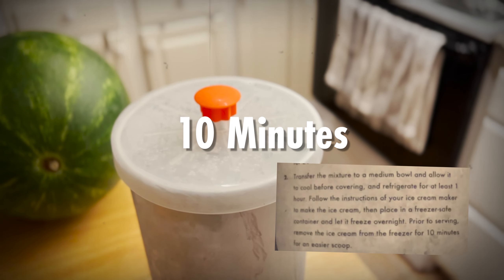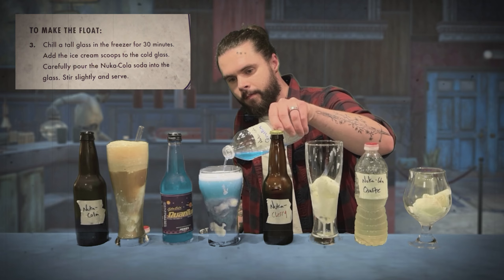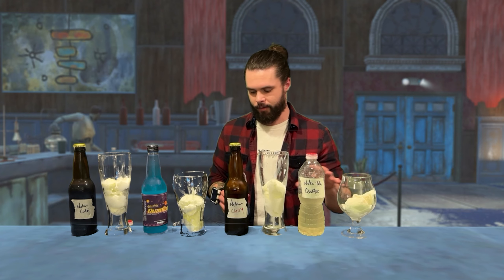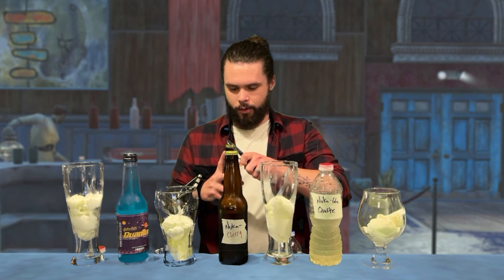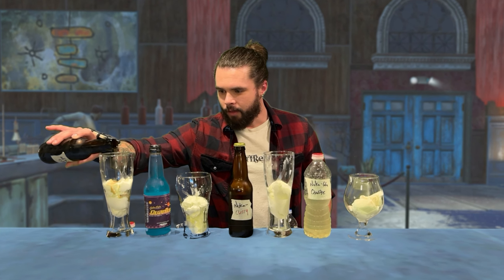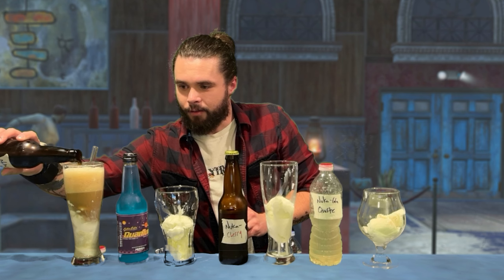Step three — to make the float: chill a tall glass in the freezer for 30 minutes, add ice cream scoops to the cold glass, carefully pour the Nuka-Cola soda into the glass, stir slightly and serve. Now, I did bottle these ahead so I wouldn't have to make them on camera for 20 minutes. We're just going to pour some Nuka-Cola goodness over the top — and it looks like our ice cream is sort of blocking it. It's really foamy — no surprises there.